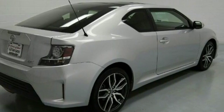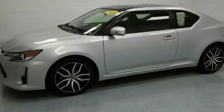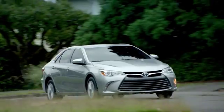Come be captivated by the new standard in amazing. Take this TC for a test drive today. Put your mind at ease when you purchase a new, used or certified pre-owned vehicle from Eastern Shore Toyota.